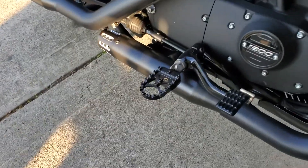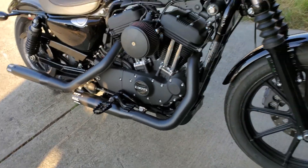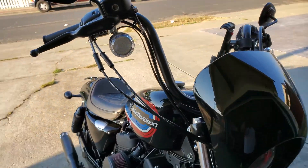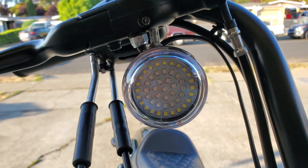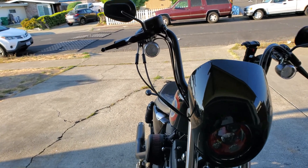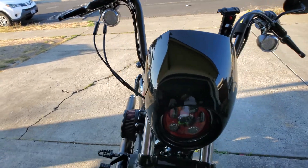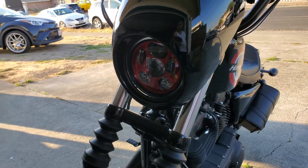I changed the foot pegs — that one's good as well. Then I bought the LED turn signals, yellow ones with a halo. So the turn signal is yellow, the brake light and stoplight are red, and I also put in an LED headlight.